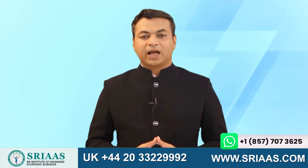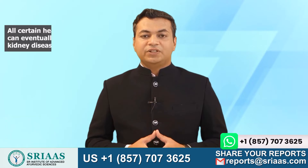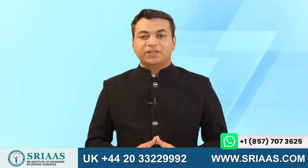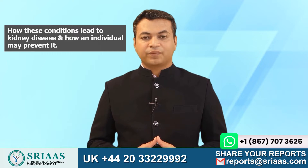Good morning everyone. I am Dr. Puru Dawin and today I will discuss with you all certain health conditions that can eventually lead to chronic kidney disease. We will also dive a little into how these conditions lead to kidney disease and how an individual may prevent it.